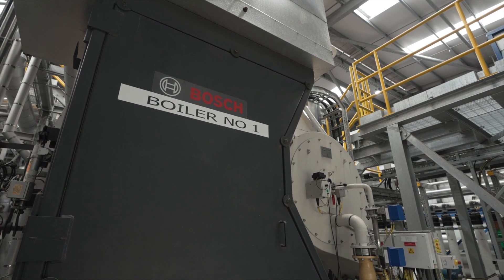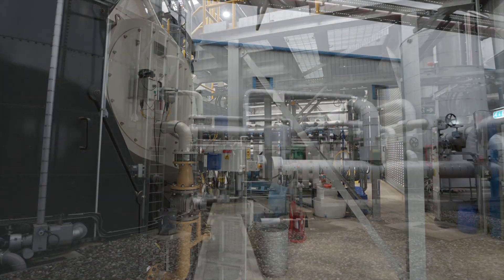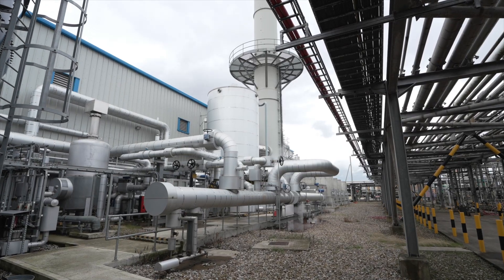Our packaged steam boilers are equipped with advanced burner technology, allowing us to consume plant vent gases alongside natural gas whilst reducing harmful emissions.